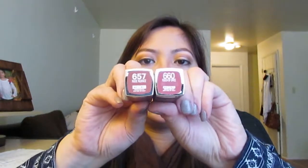I got Maybelline Matte lipstick in two colors: 657 Nude Nuance and 660 Touch of Spice. I love nude colors! The Touch of Spice color is beautiful — look at that!